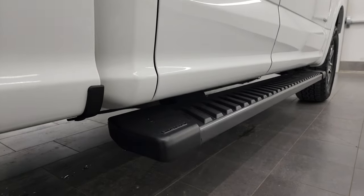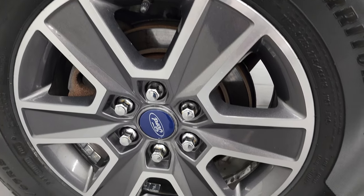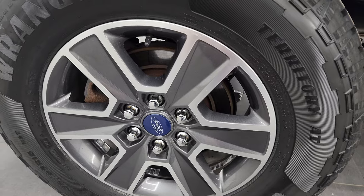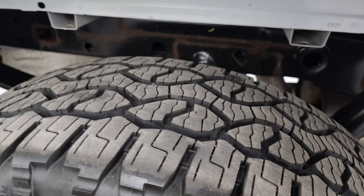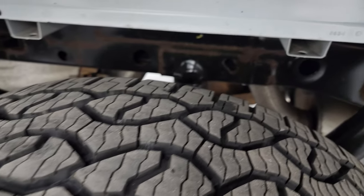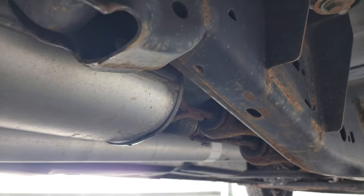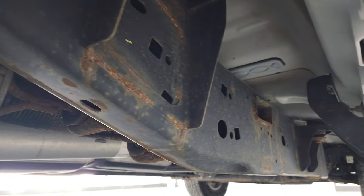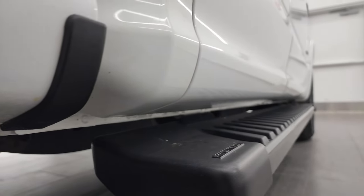If this video helps you make that buying decision, let your salesman know that you saw the video, it was helpful, and that Brett sent you. The back wheel is in great shape and the back tires are brand new as well. Frame and underbody looks really good — just a little bit of surface rust on the frame, but it is a 2017 with some miles on it. The rest of the body is aluminum so it's not going to rust.